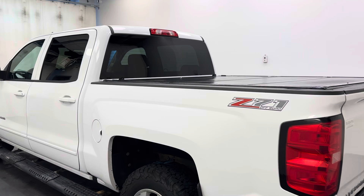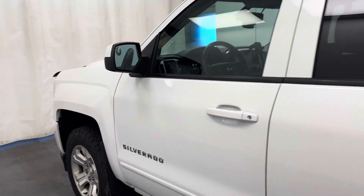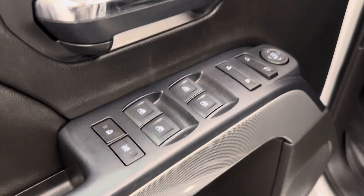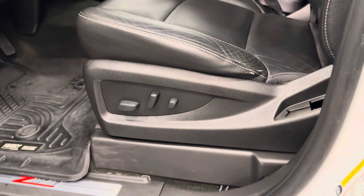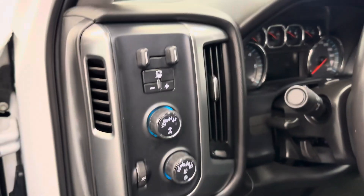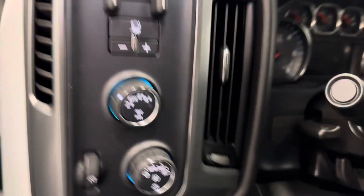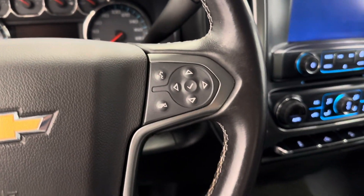Our color is white, so let's take a look at some of our interior features. We've got power windows, locks, and mirrors, a power driver seat with lumbar support, trailer brake, 4x4 controls, interior and exterior lighting controls, and the steering wheel comes equipped with cruise control settings and hands-free Bluetooth.